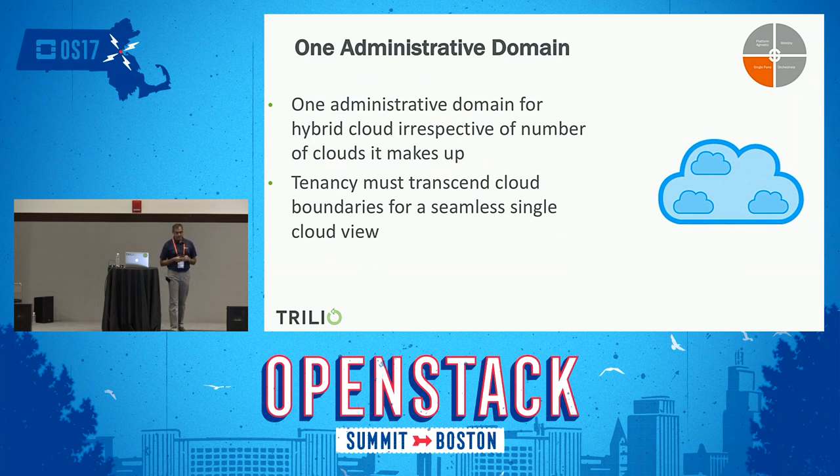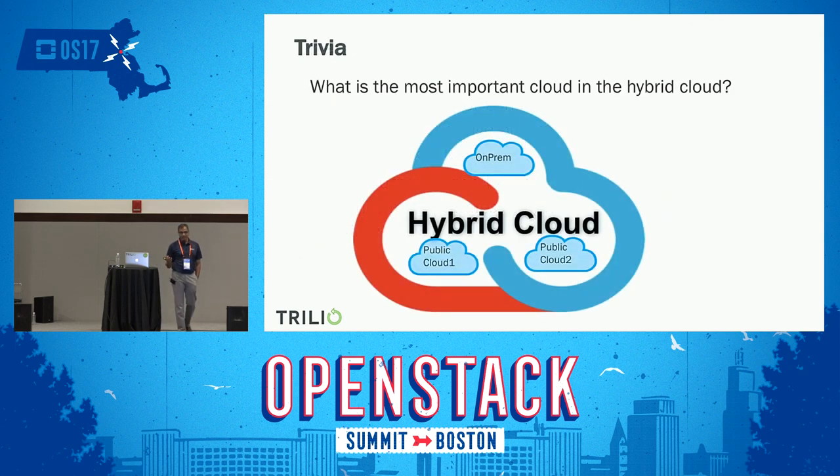The fourth enabler is a single pane of glass. You need one administrator domain for managing all clouds within your hybrid cloud. If you have one tenant in your hybrid cloud and you log in, you should not need to log into four different clouds separately. The single pane of glass should hide all the details and provide one simple interface to consume all the hybrid clouds. So the four key enablers are: platform-independent data capture, ability to migrate data sets between clouds, ability to reorchestrate applications on any cloud, and a single pane of glass.